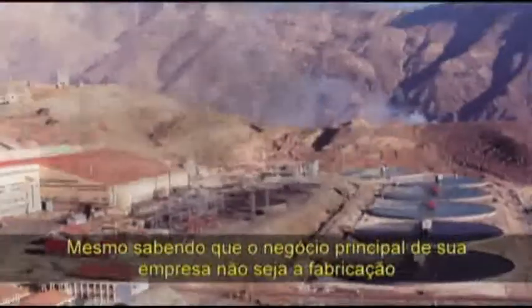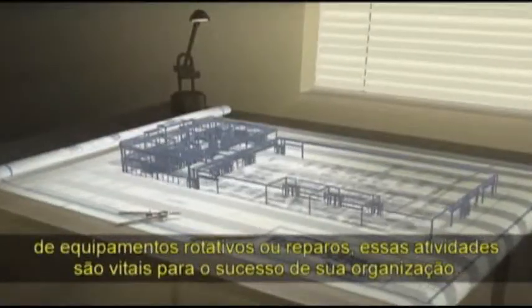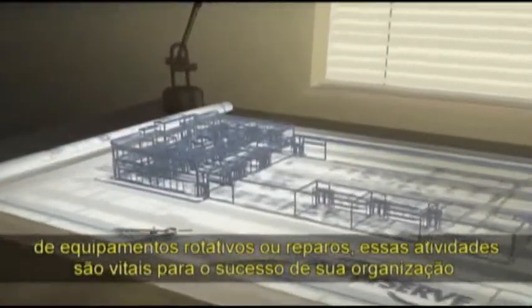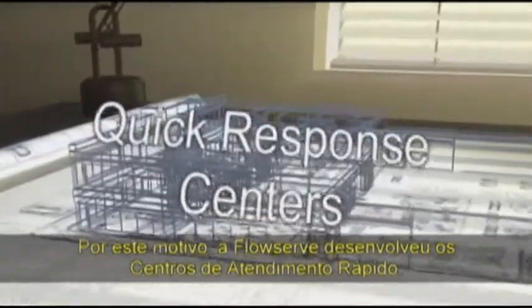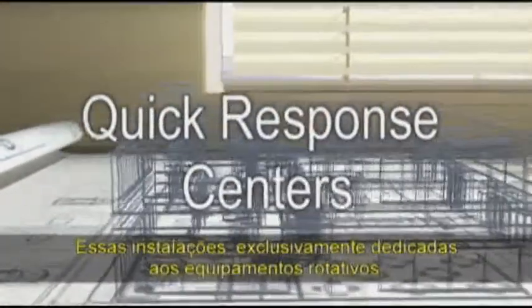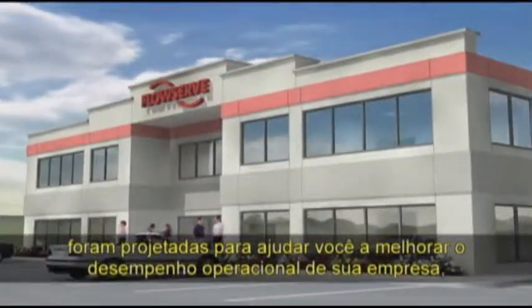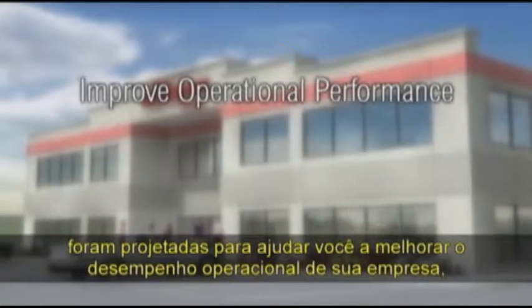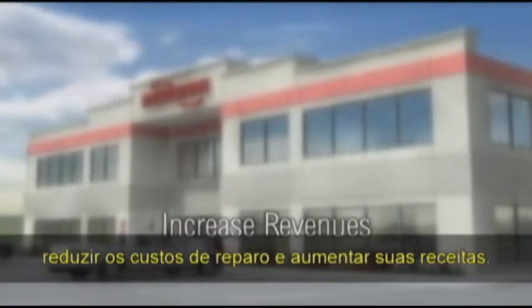We recognise your core business may not be rotating equipment manufacture and repair, but that these functions are vital to your success. In response, FlowServe has developed quick response centres. These dedicated rotating equipment facilities are built and operated by FlowServe to help you improve operational performance, lower equipment ownership costs and increase revenues.